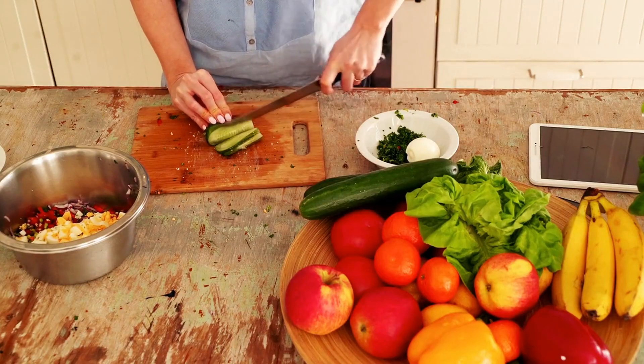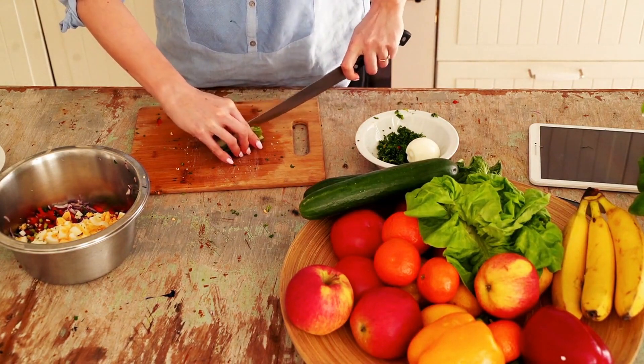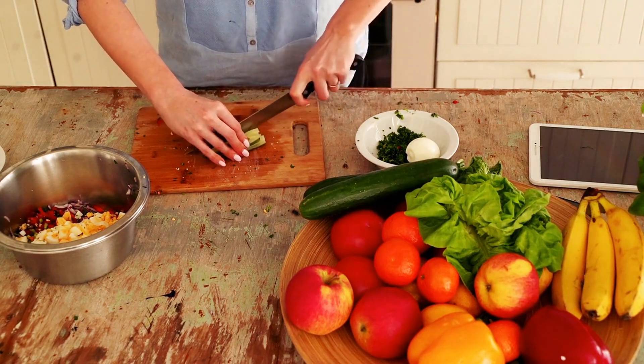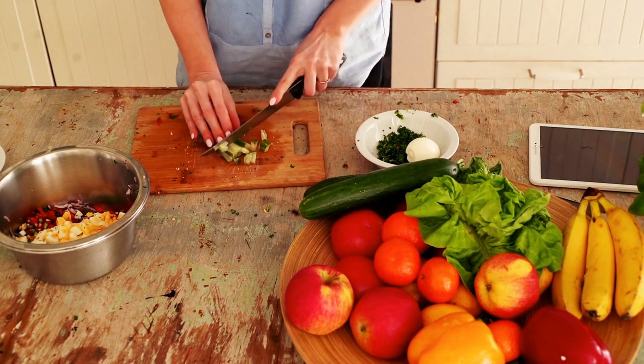A balanced diet should include foods rich in vitamins B1, B6, B9, B12, D, E, and magnesium, such as leafy greens, nuts, seeds, whole grains, fatty fish, and fortified dairy products. It's important to note that supplementation should always be done under the guidance of a healthcare professional, as there can be risks associated with taking too much of certain vitamins or interacting with other medications.